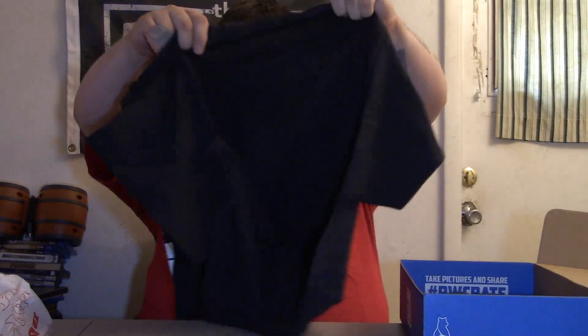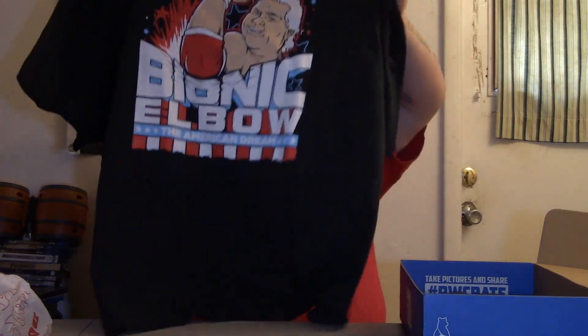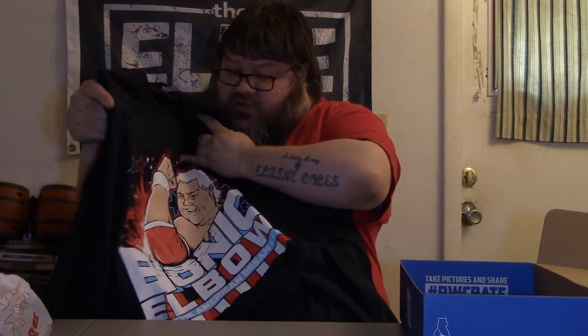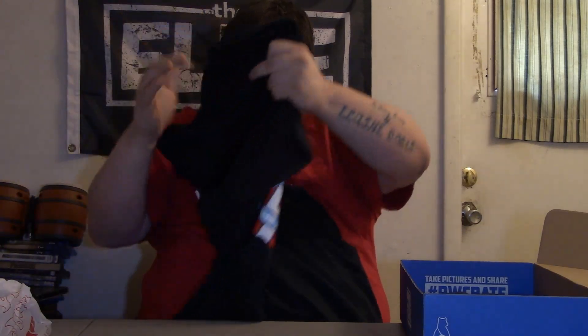This is our first of two shirts. Oh my god. Holy crap. Holy shit. Oh my god. Now I know a couple boxes ago I said the Iron Sheep shirt was my favorite — that might be the coolest shirt I've ever owned. Oh my god, that is awesome. Dusty Rhodes Bionic Elbow, The American Dream. I knew I was getting something Dusty in here and I knew it was a shirt because they spoiled that. But in no way did I expect it to be that cool. That is amazing.